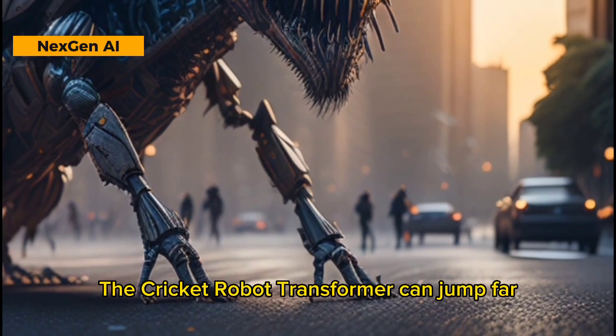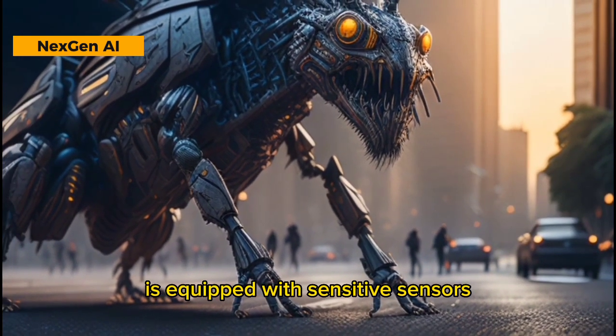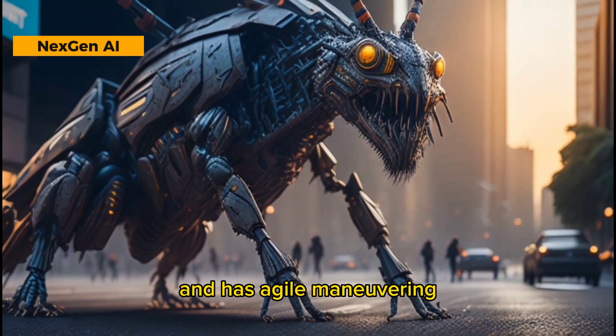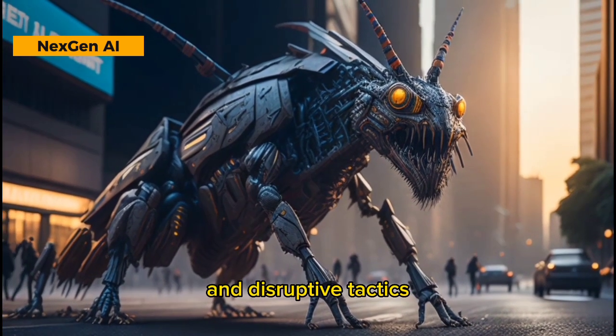The Cricket Robot Transformer can jump far, produce sonic attacks, has infiltration abilities, is equipped with sensitive sensors, and has agile maneuvering. It is a versatile character in reconnaissance missions and disruptive tactics.